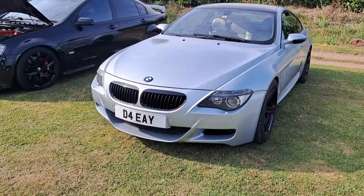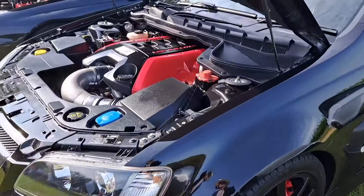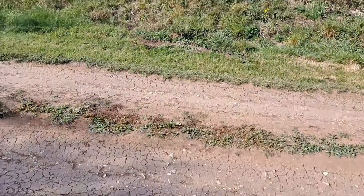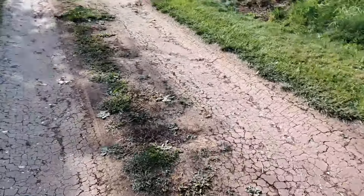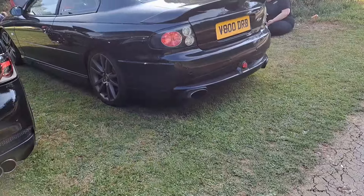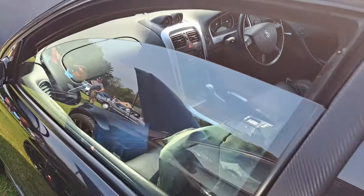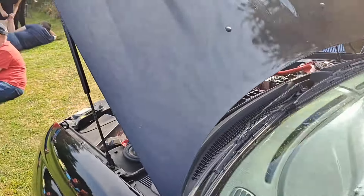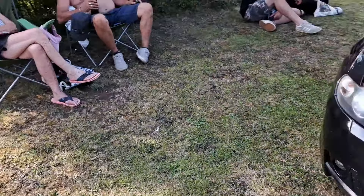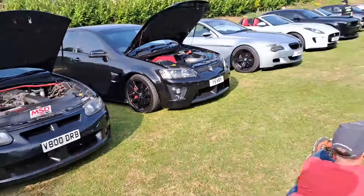And then a couple of Vauxhall-badged Holdens, effectively. This is the VXR8 — look at that, LS3 6.2L V8. Very, very quick — be about 2008. And then this one has an HSV badge, but it might well be just a Vauxhall Monaro, some badges changed. I have driven one of these — it's a 6-speed manual, just a basic Monaro, a 2005. Still really quick. Quite heavy on the clutch, though — not the easiest thing to drive smoothly, but very nice. Makes a nice noise.